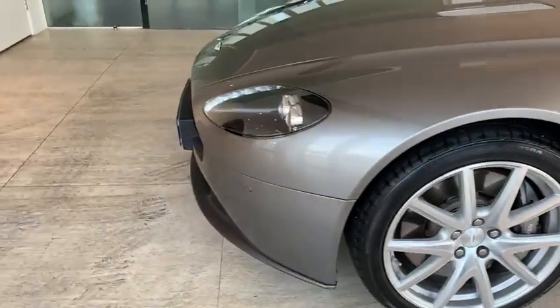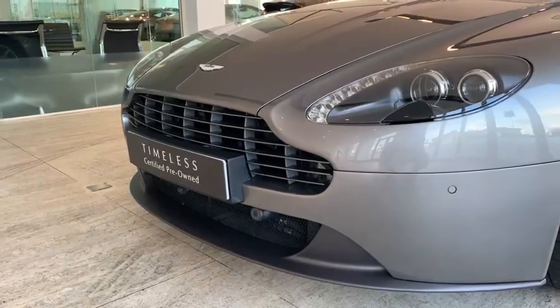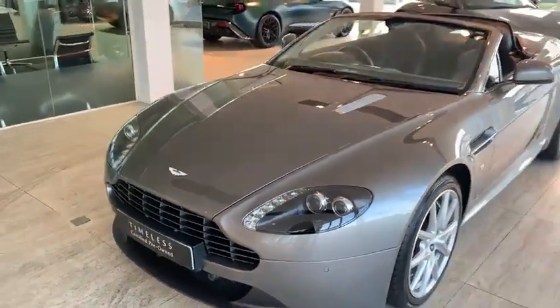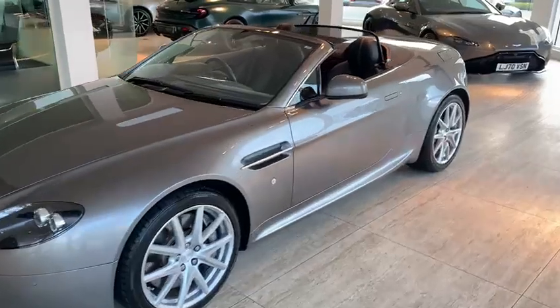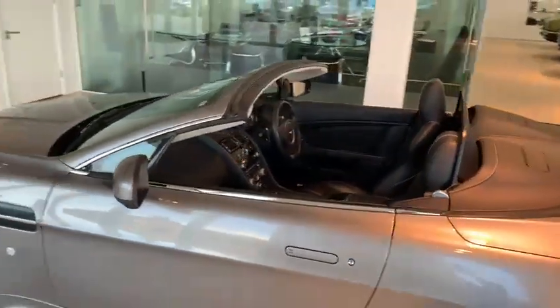The car has the graphite splitter on the front of the vehicle and the graphite veined grille as you can see there. This vehicle has just one previous owner — one owner from new. The car was actually registered and had its first few years in Jersey.